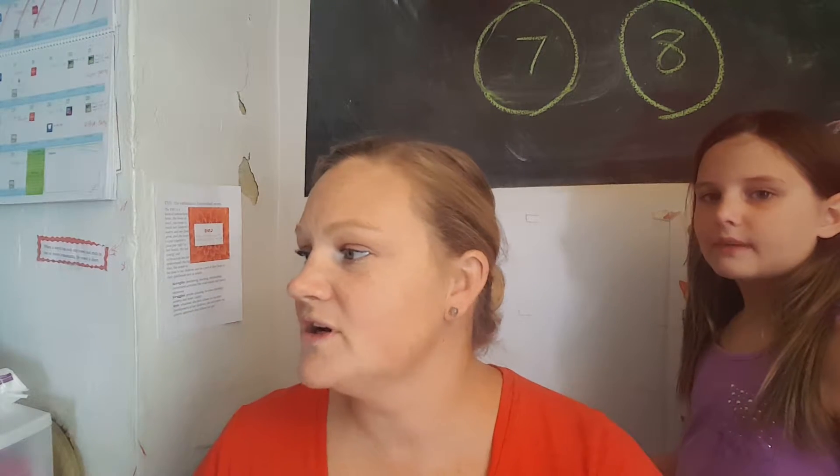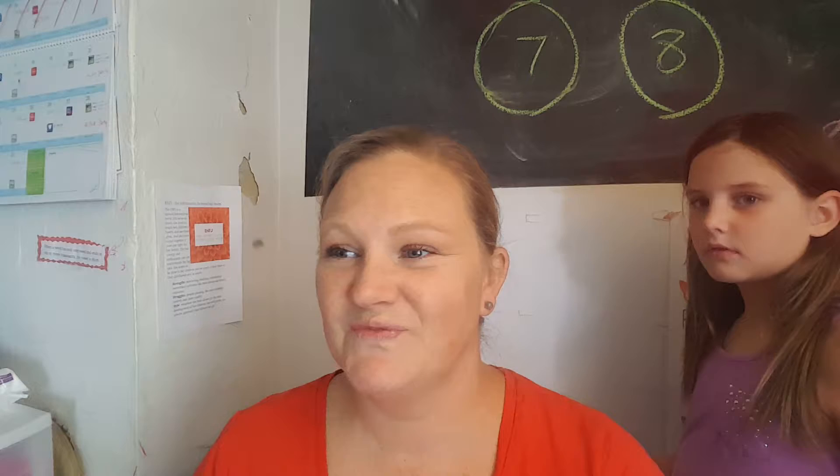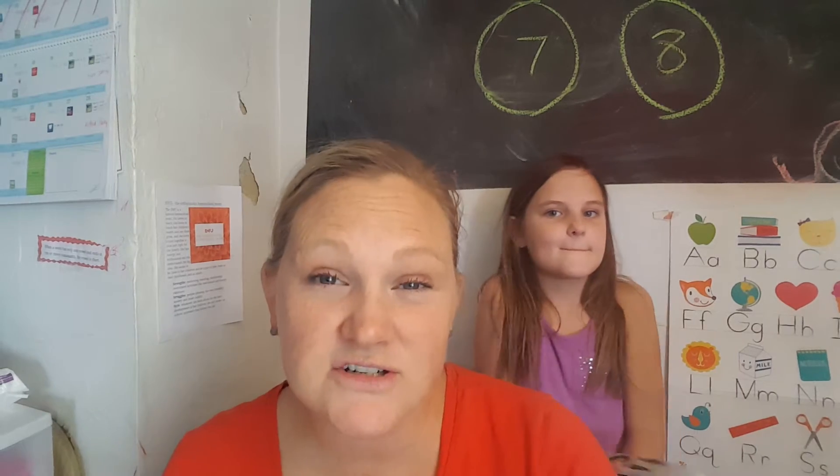I'm trying to hit all the learning styles — the physical of touching it with your finger, saying it out loud, the visual — and then the color coding. We also got a new puppy who jumps on everything. So maybe the different colors will help reinforce the words.